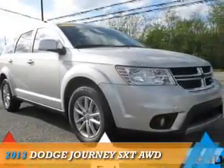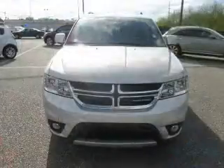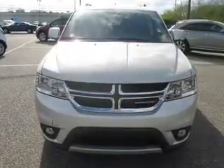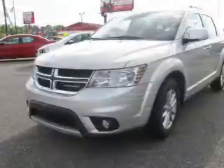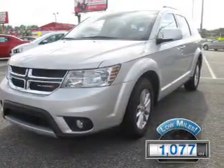Presenting the 2013 Dodge Journey. Grab life by the horns. It's powered by all-wheel drive, a 3.6-liter 6-cylinder engine, and an automatic transmission. With fewer than 2,000 miles, this vehicle is like new.